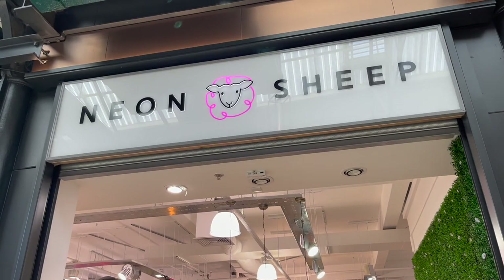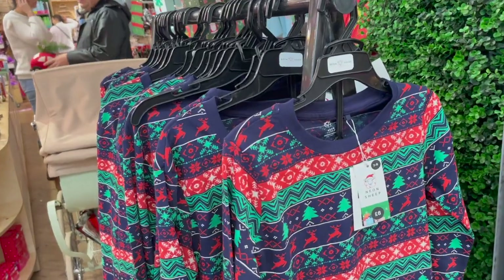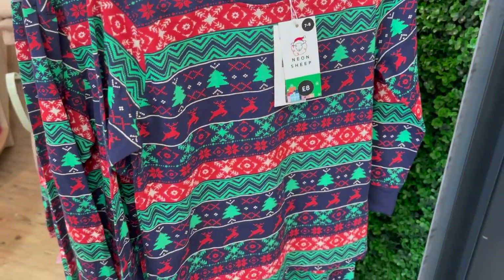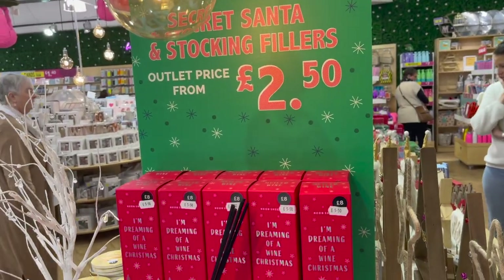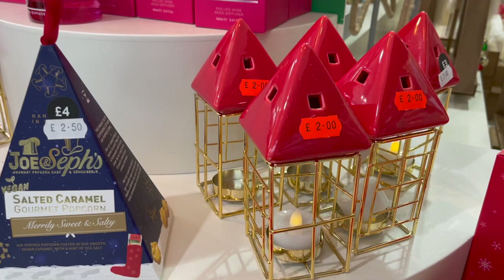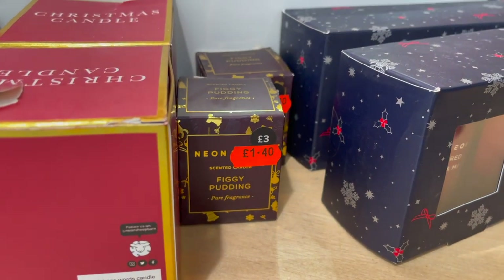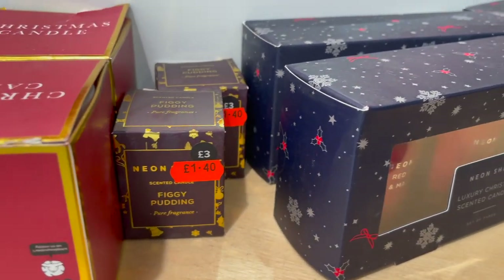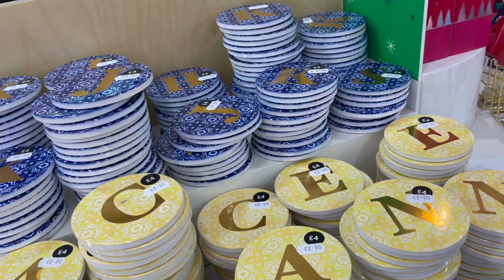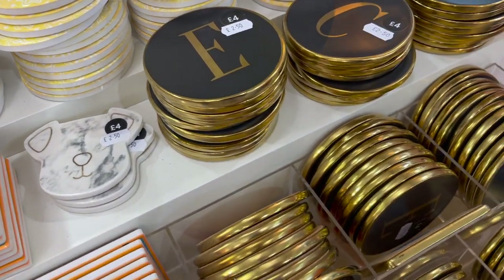Hi everyone, welcome back to my channel. This is going to be a little shop with me — we went shopping and I thought I would film some clips. This is in the Swindon Designer Outlets, and this shop Neon Sheep is one of my favorites. They had so many little stocking filler bits, £2.50 or under — little candles, little popcorn, reed diffusers, little Christmas house tea light holders, just so cute. They also had all these coasters in all different colors, initials, some dog ones.